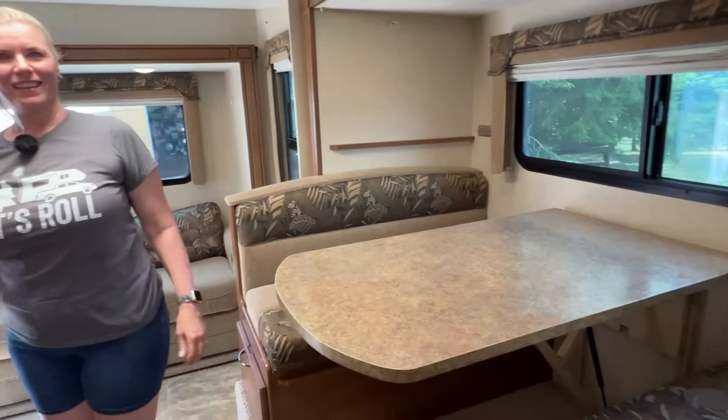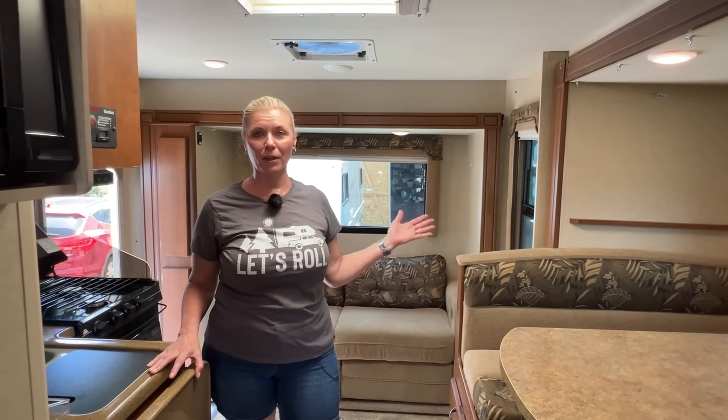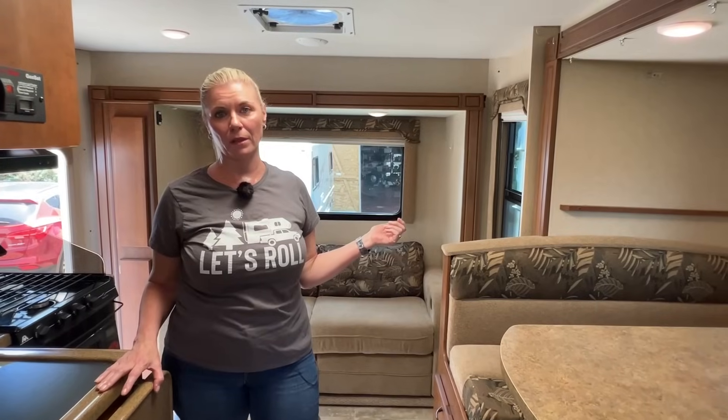The camper has a brand new lithium-compatible converter installed. So if somebody wants to install lithium batteries, they can do that since it's been upgraded. There's also a dog window, which not all the newer ones have. I think that's about all on the inside — if you have questions, you can put them below or reach out to us via the email in the information below.